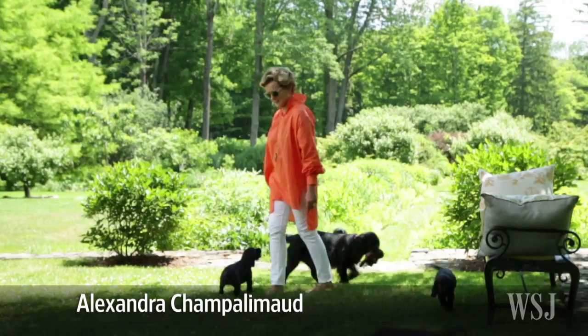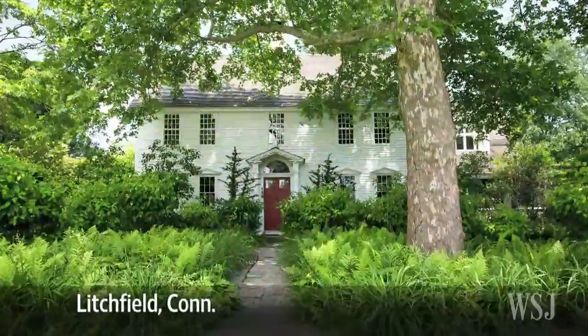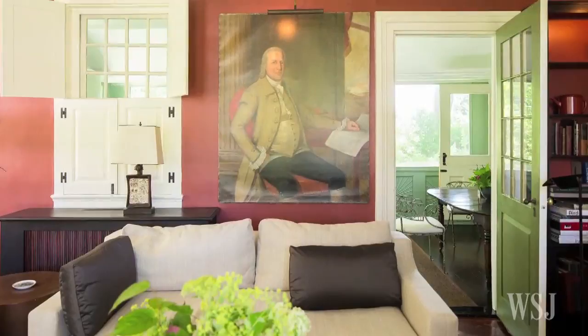As an interior designer, Alexandra Champalamode has worked on ornate hotels like the Waldorf Astoria and the Pierre. Her own home, by contrast, is simple — a white, clapboard house built in the 18th century by one of the signers of the Declaration of Independence, Oliver Wolcott.